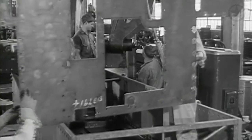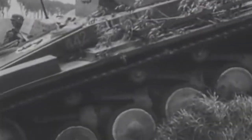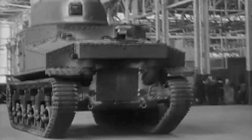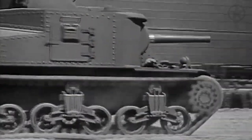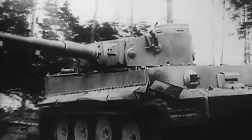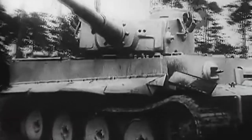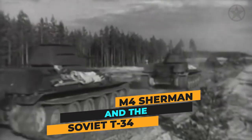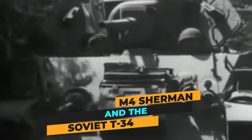During World War II, tanks underwent a transformation. Designers and engineers realized that to ensure tanks' survivability, they needed to build armored fortresses on tracks. The first tanks with sloped armor made their debut, taking advantage of the oblique angle to deflect incoming projectiles more effectively. The M4 Sherman and the Soviet T-34 are exemplary of this era, showcasing the strategic shift towards more sophisticated armor.